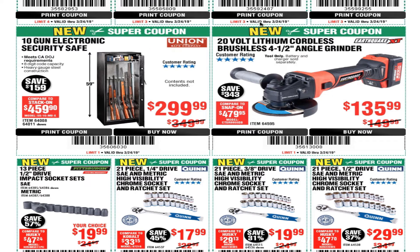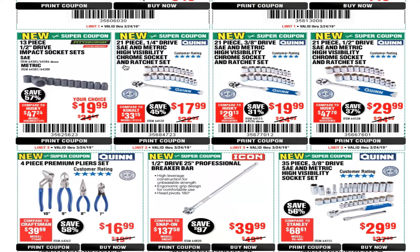We got the 20-volt lithium cordless brushless 4.5-inch angle grinder for $135.99. The 13-piece half-inch drive impact socket set, SAE or metric, for $19.99. The 21-piece quarter-inch drive Quinn brand SAE and metric high-visibility chrome socket and ratchet set for $19.99. The 21-piece three-eighths drive SAE and metric high-visibility chrome socket and ratchet set for $19.99. And the 21-piece half-inch drive SAE and metric high-visibility chrome socket and ratchet set for $29.99.